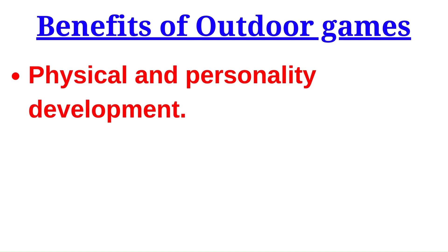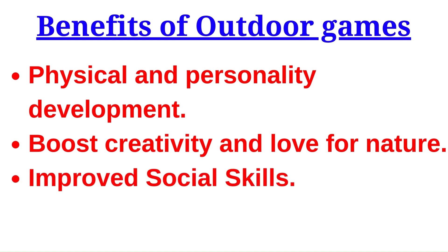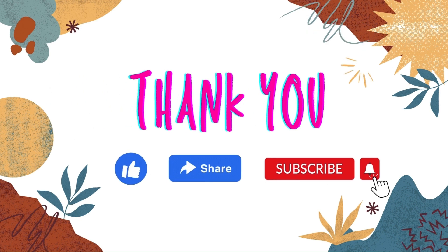Benefits of outdoor games: they support physical and personality development, boost creativity and love for nature, improve social skills, and provide opportunities to learn new things. Thank you.